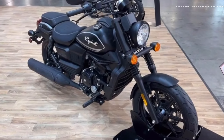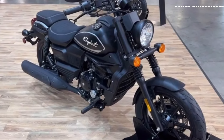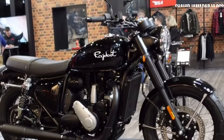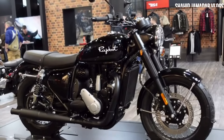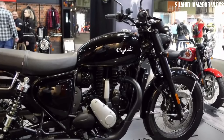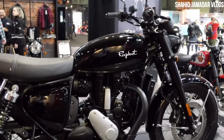This is directly inspired by Royal Enfield's Classic 350. Overall, if you talk about the looks of the bike, you can compare the looks with the Classic 350.